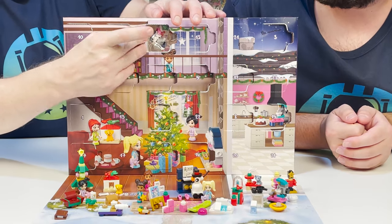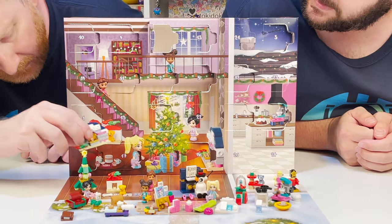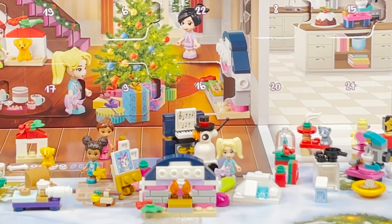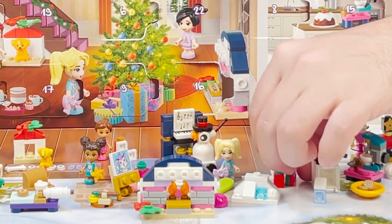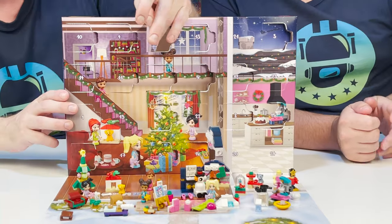Lucky number eighteen. I got the fireplace with fire in the hearth, and this little white strip over here — that's where you put your stockings. A little stockings clip to it. We have so many great pieces — it's so cool.